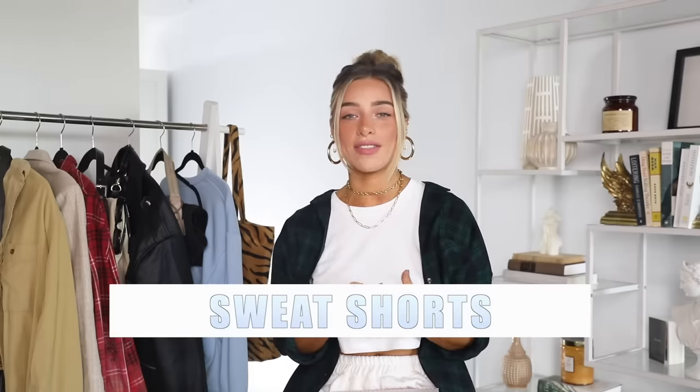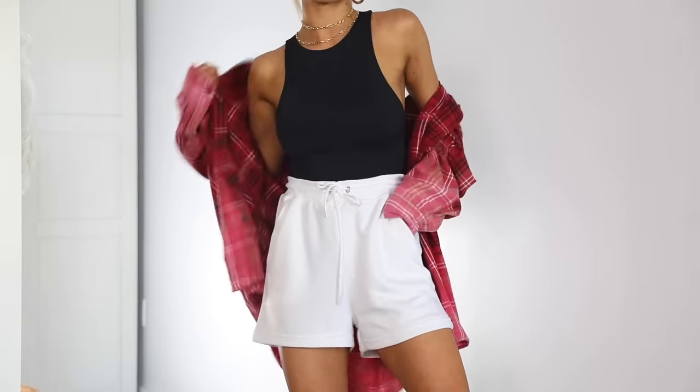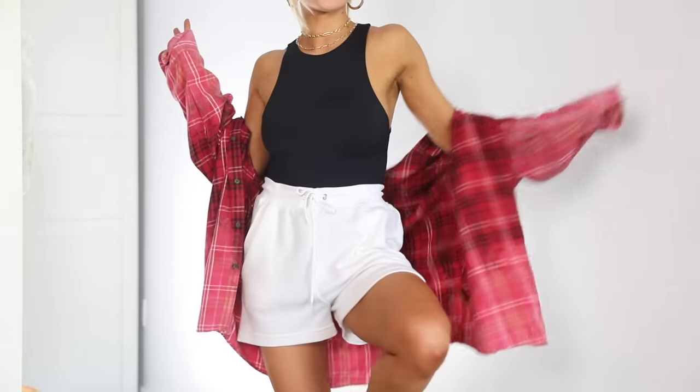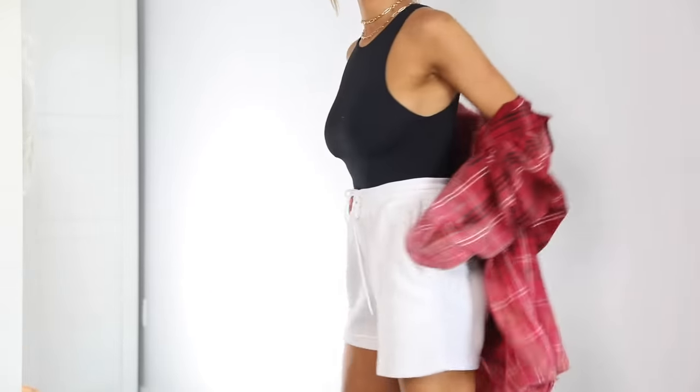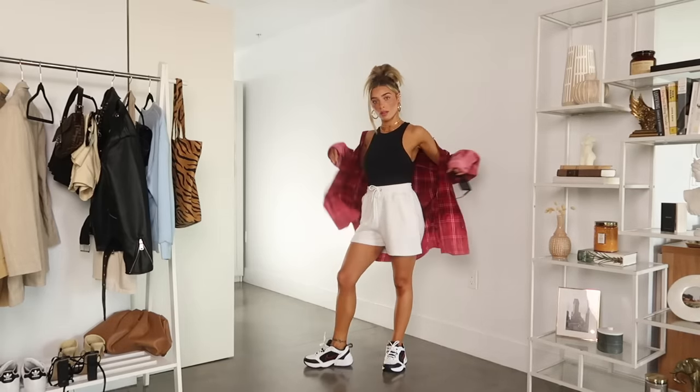Next I'm going to style some sweat shorts, which I also talked about in my summer trends video. Sweats have been huge this year, and now that it's summer I'm just transitioning my sweats into sweat shorts. I have this white pair from Boohoo that I love — they're amazing, such a good price, like $10. They do sell out a lot so I'll link them. It's just a little pair of sweat shorts; they could be any color. In my last video I paired them with a crop top, so I wanted to show a little bit of a different variation this time.